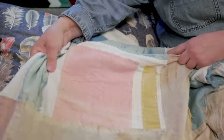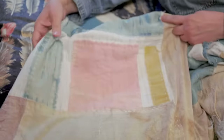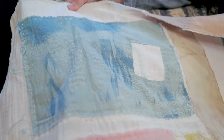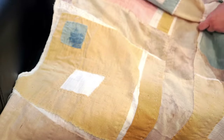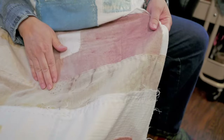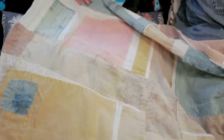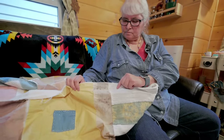This is a quilt I'm working on. It's hand sewn. These are all plant-dyed colors — indigo, Osage orange, and madder root. So we have roots and leaves and bark. It's just amazing. The colors all go well together.